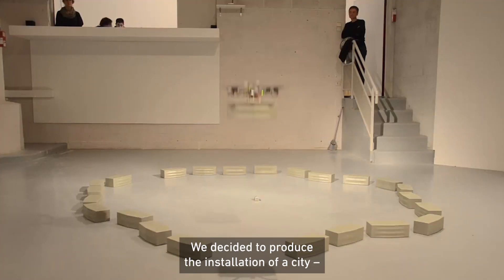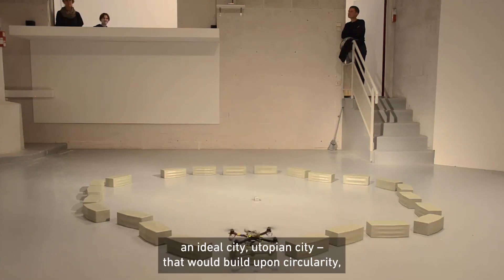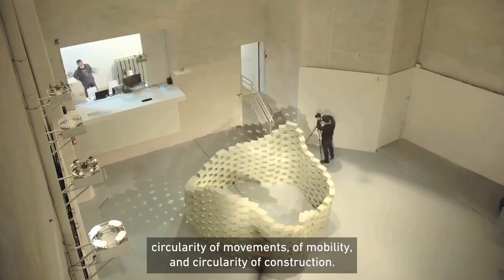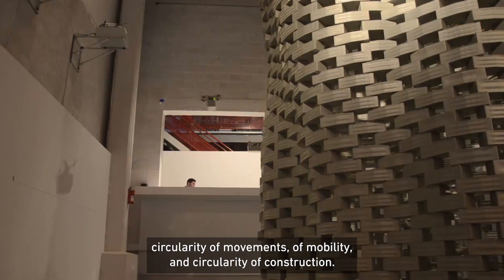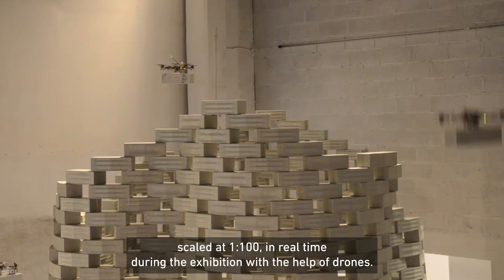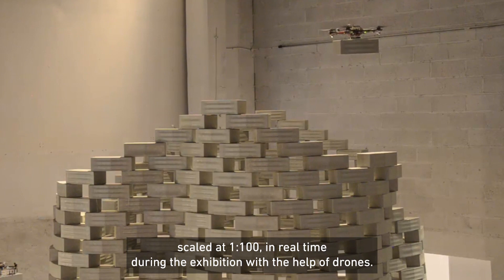We decided to produce the installation of a city — an ideal city, an utopian city that would build upon a circularity: circularity of movements, of mobility, and circularity of construction. We built a six-meter tall model at scale 1 to 100 in real time during the exhibition with the help of drones.